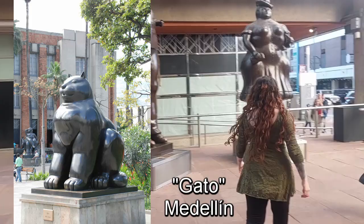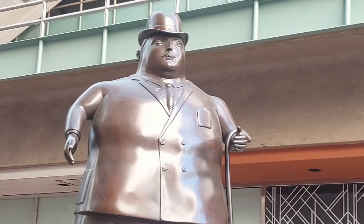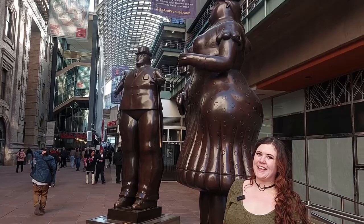A lot of Botero's art is in Medellín, Colombia, where he's from. I'm glad Denver got this handsome couple. These two have been here for almost 30 years, since 1998. I remember marveling at them myself when I came here for the first time in middle school to see a showing of Cats at Buell.